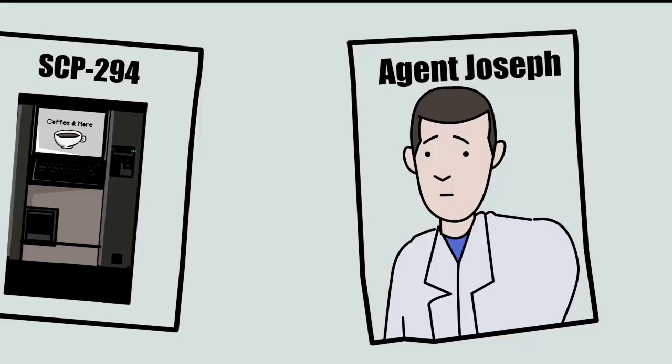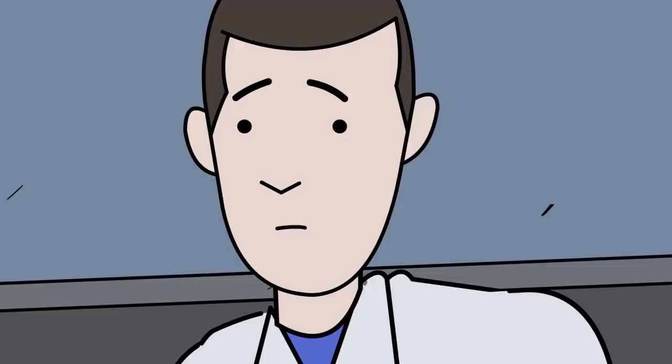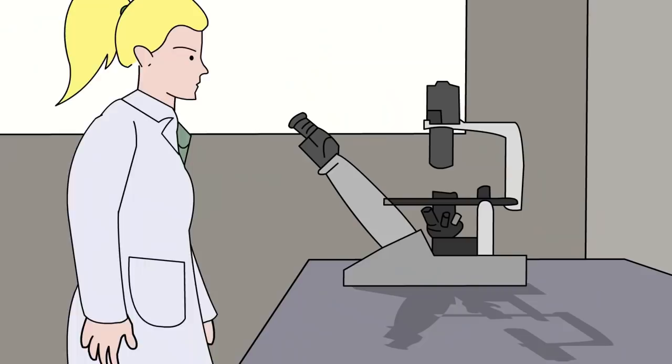Regarding the incident, it occurred on the 21st of August in 2005. Agent Joseph was trying to get a cup of coffee during his allotted break time at 9:30 a.m. Witnesses claim Agent Joseph wanted to see what it could do and proceeded to request a cup of joe from SCP-294. Immediately, Agent Joseph began to sweat profusely and claimed he was feeling dizzy. Agent Joseph suddenly collapsed on the floor, and that's when SCP-294 poured the requested liquid into the paper cup.